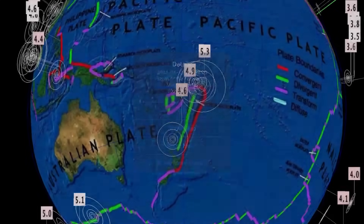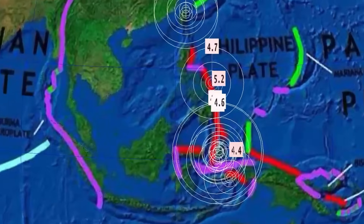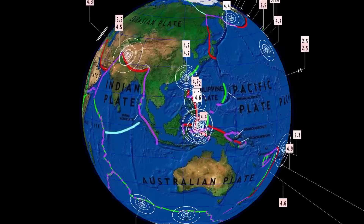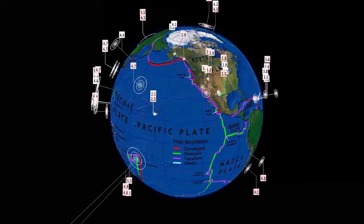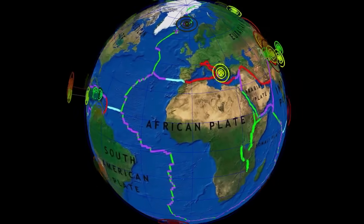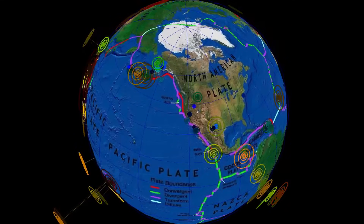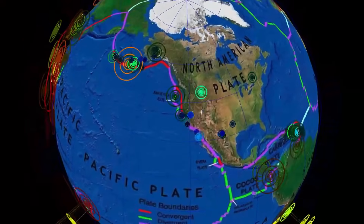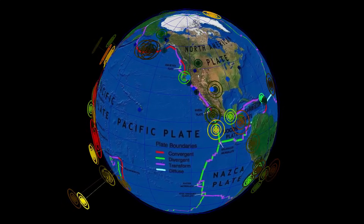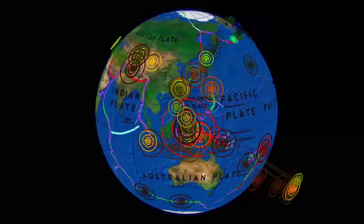Deepest earthquakes past 24 hours: 502 kilometer depth and 499 kilometer depth, both in the Tonga region. Activity throughout Indonesia and the Philippines continues straight up to Taiwan — aftershocks continuing. That rare earthquake in the North Pacific Ocean has got me wondering what's going on up there. Much love everybody — if you are in an earthquake prone zone, have a go bag, have a plan, and be ready for anything. That's what this channel is all about: keeping humanity aware and prepared.